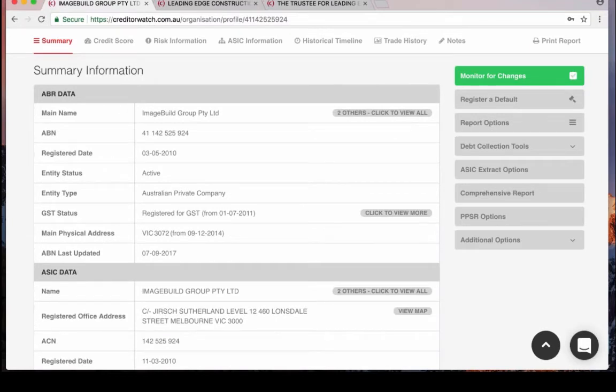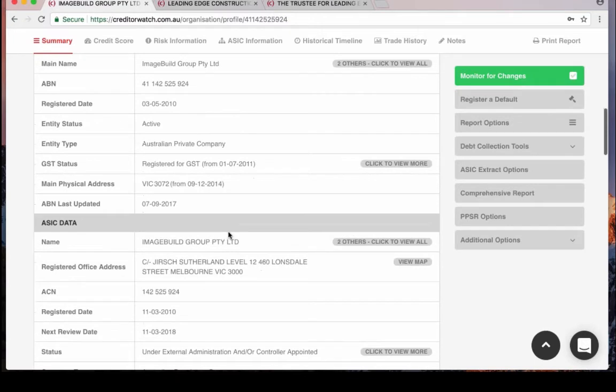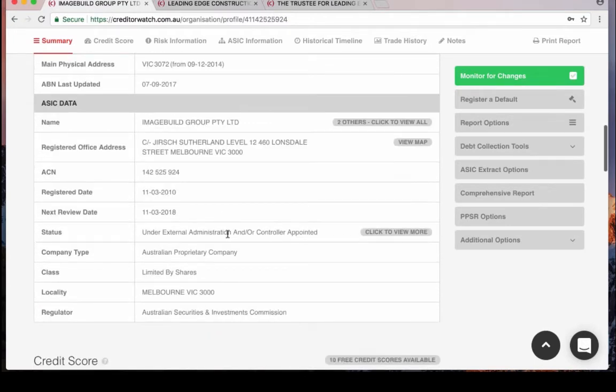In the summary information we look at Australian Business Registry and ASIC data — publicly available information compiled in an easy-to-read one-stop shop. What I'm looking for is to validate the ABN, the ACN, the main name, and how long the entity has been around. You can also see the incorporation date and what type of entity it is — a company is typically less risky than a sole trader, trust or partnership. This starts to paint a picture of who you're dealing with and how risky they are.